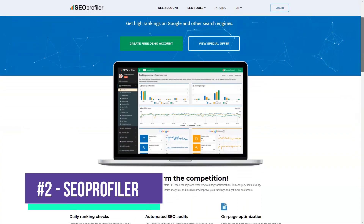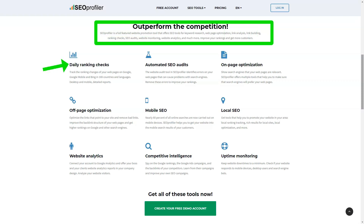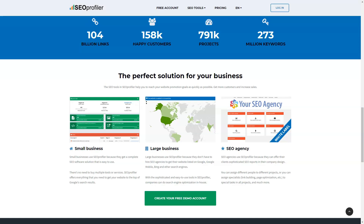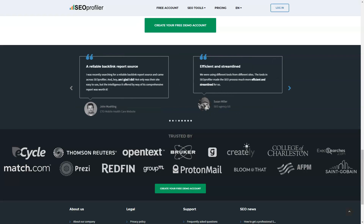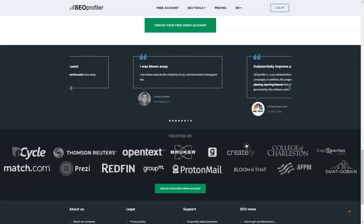SEO Profiler is a comprehensive search engine optimization tool that gives you the ability to manage, customize, and analyze the quality of your website so you can make changes when needed. The platform helps you optimize your website with highly ranked keywords, links, and more so that you can climb in the rankings of search engines like Bing or Google. It offers a wide range of features including keyword suggestions, link building tools, URL monitoring, and more, giving you an edge over competitors and increasing the effectiveness of your marketing approach.